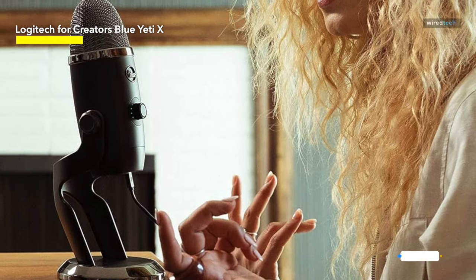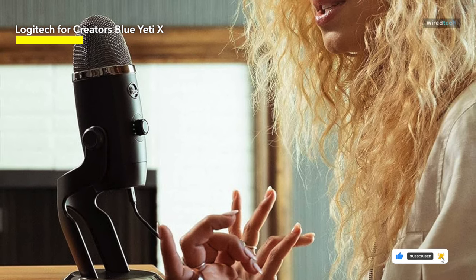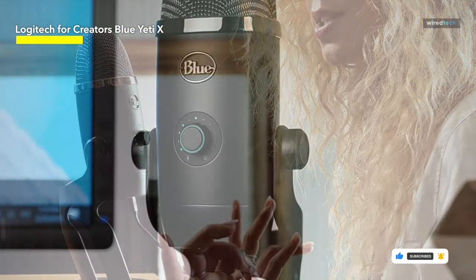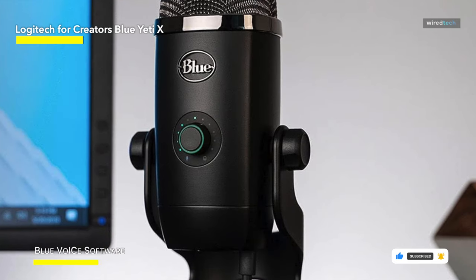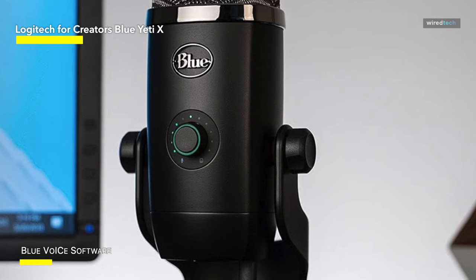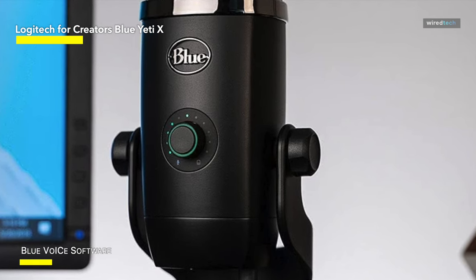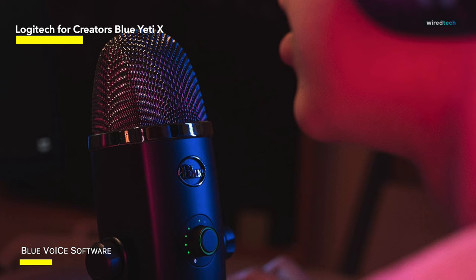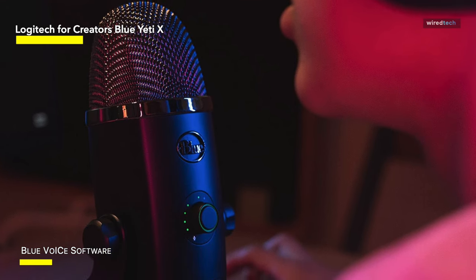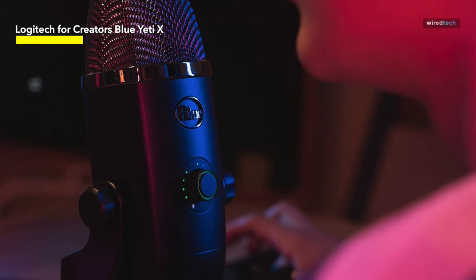There's a new multifunctional clickable gain knob on the front that lets you not only adjust microphone levels, but also, with a long press, adjust headphone volume, and with another, the blend between computer audio and microphone heard through the headphones. The button also has live microphone metering built in via a ring of bright LEDs, so you can get instant feedback as to whether you need to adjust the levels up or down.